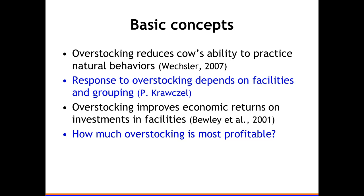So looking at overstocking — are there pros and cons? Overstocking reduces the cow's ability to practice her natural behaviors; I'll have some data on lying time. We know overstocking depends very much on facilities and grouping. But overstocking sometimes makes economic sense, and that's what my data addresses: how much overstocking is actually profitable?